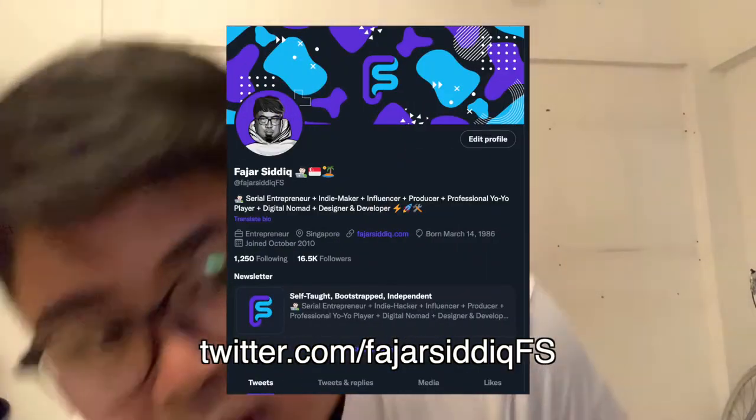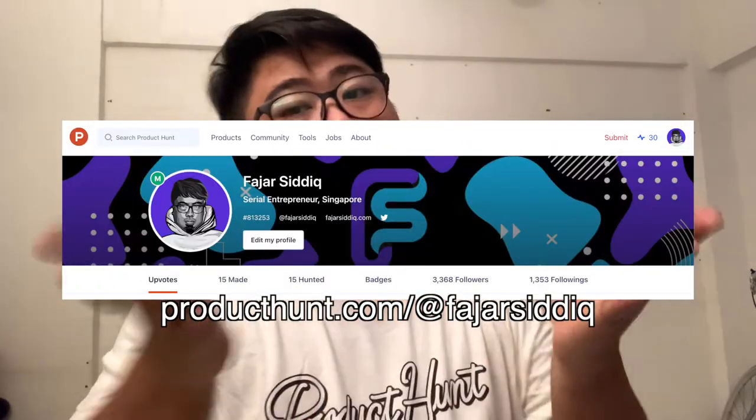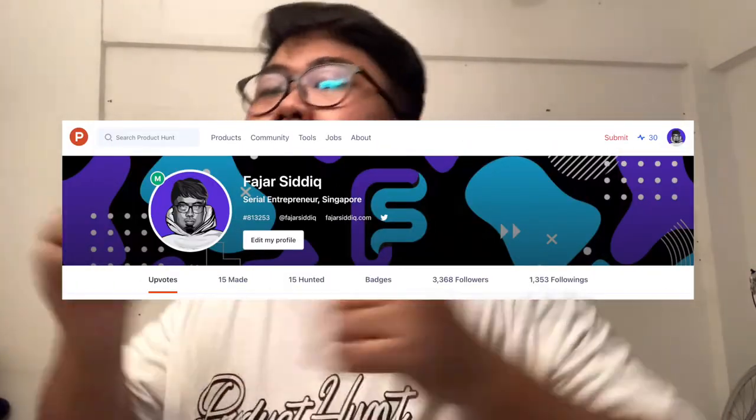If you want to ask me anything about Product Hunt or how to launch a product on Product Hunt, you can follow me on Twitter at twitter.com/FajarSiddikFS. It's not easy to get into the finals. Thank you to those who upvoted my products and other products, and to the people in the Product Hunt community and the whole team behind ProductHunt.com. You can also follow me on Product Hunt. Thank you so much for this awesome swag and have a great day.